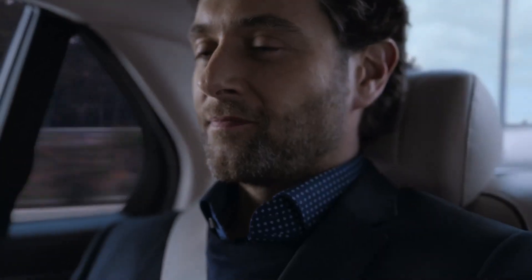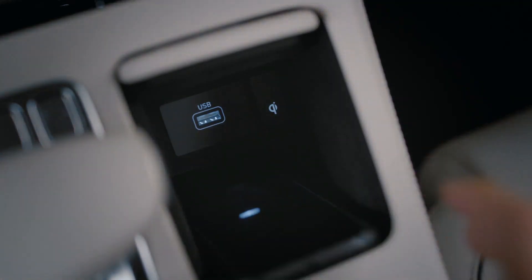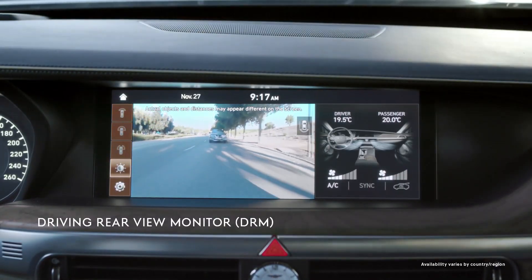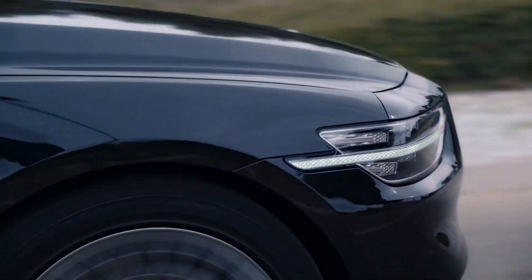So if you can't find a comfortable, supported driver's position, that's on you. Once you've found a perfect spot, the steering wheel and head-up display automatically adjust based on your position. Best of all, it's a standard feature.